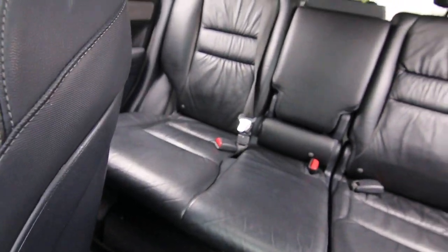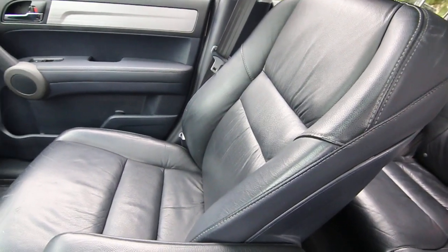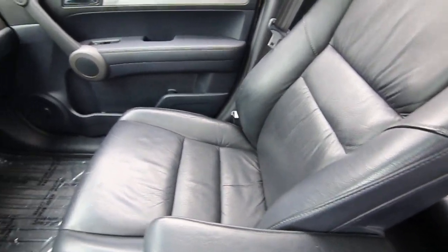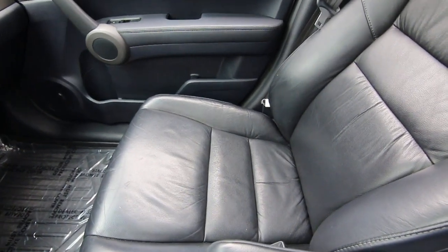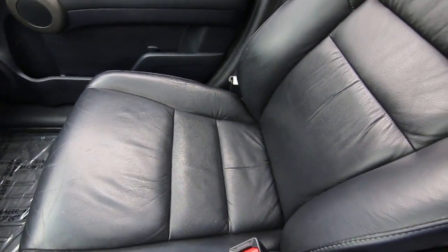If you're in the market for an affordable crossover in the compact class with luxury car comfort, the EX-L version of the CR-V is a great choice because that's the range-topping model. It features this lovely leather interior,